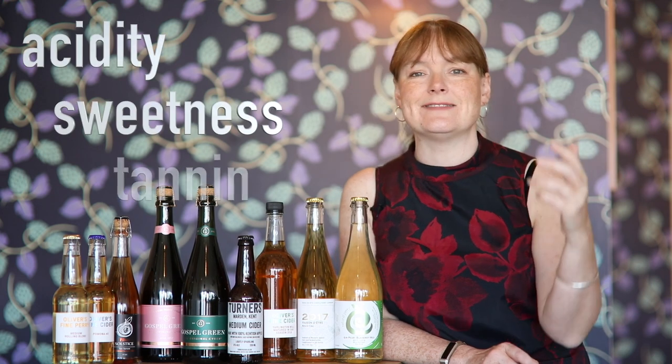Acidity, sweetness, and tannin — when we make cider from those apples and pears we get lots of different combinations of flavours that we can create.